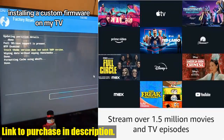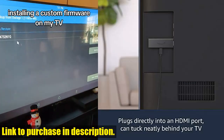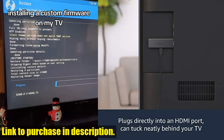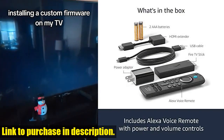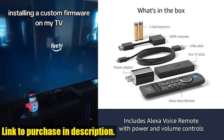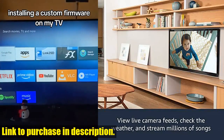But that's not all — with the Fire TV Stick, you can access over 1 million movies and TV episodes from popular streaming services like Netflix, Prime Video, Disney, and more. You can also enjoy free access to over 200,000 movies and TV episodes from ad-supported streaming apps like IMDb TV and Pluto TV.